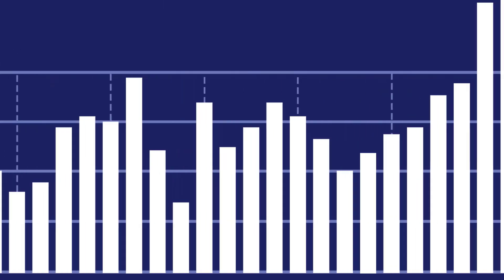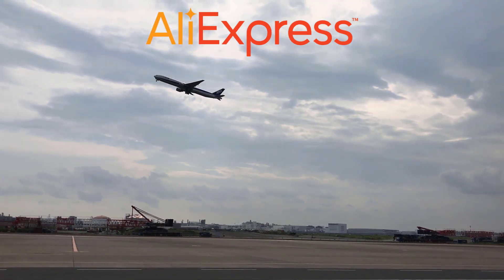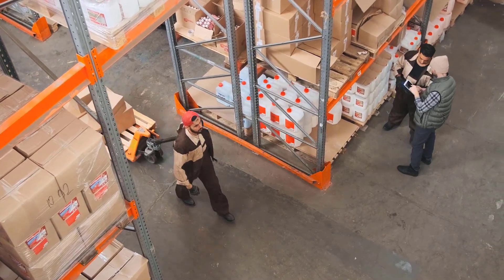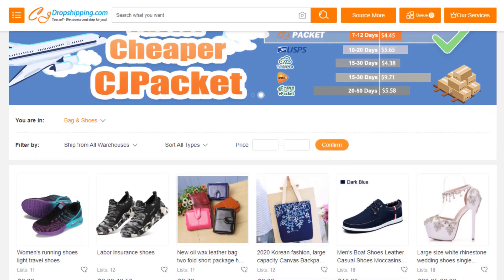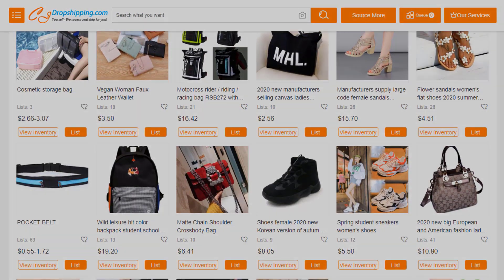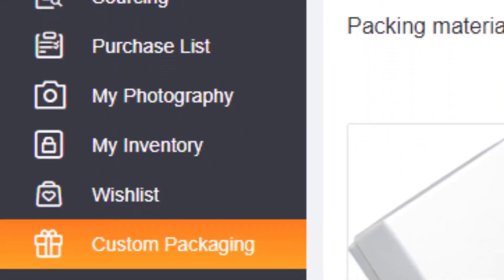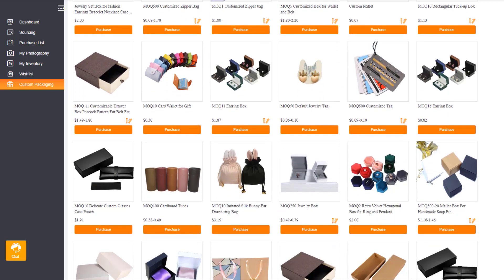Do you have what it takes to scale your store to the moon? Shipping your products from AliExpress is good, but there is a better way — introducing CJ Dropshipping. CJ Dropshipping is a global warehouse network located in China, the US, Europe and Southeast Asia. They can source, store and ship pretty much any product for you at very competitive prices. Their shipping time is way faster than AliExpress and you can order in bulk. Click the link in the description to browse their product catalog.